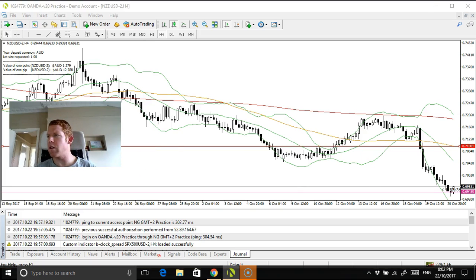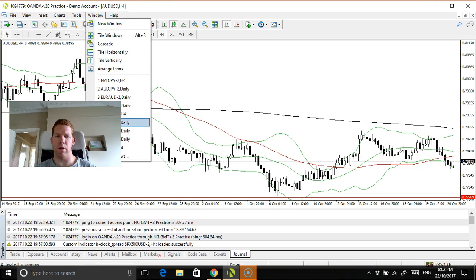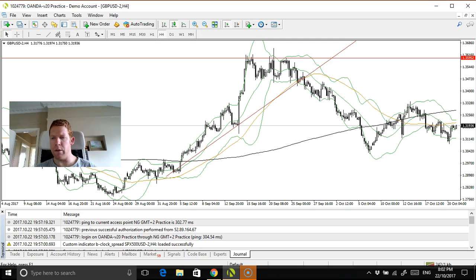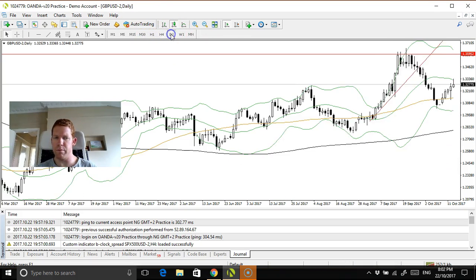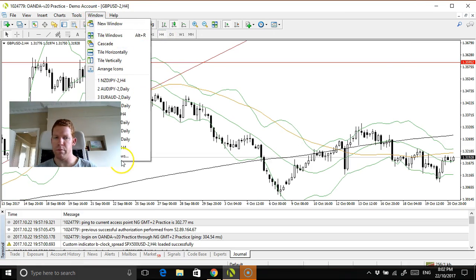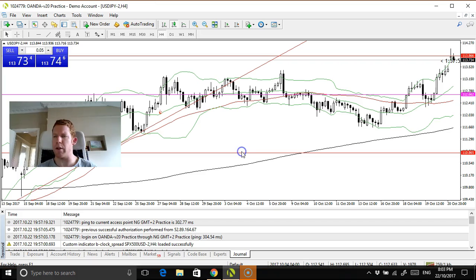What about the Aussie dollar? Not really tradable. So this is more just an Asian session update — see how everything opened. It's all chugging along, very choppy on the pound. So I won't be trading that. This is just from a trend trader's perspective.